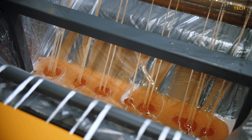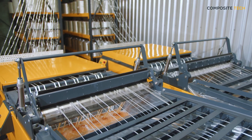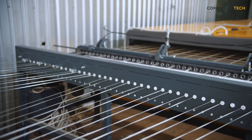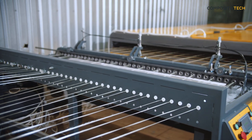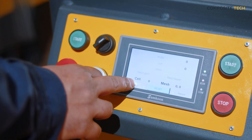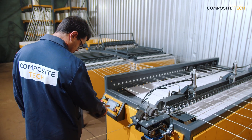Leading-edge technology: the machine featured in the video produces composite grids with cell sizes from 50 mm by 50 mm to 250 mm by 250 mm, and rod thicknesses from 2 mm to 6 mm. This equipment boasts high productivity and reliability, making it ideal for large-scale production.